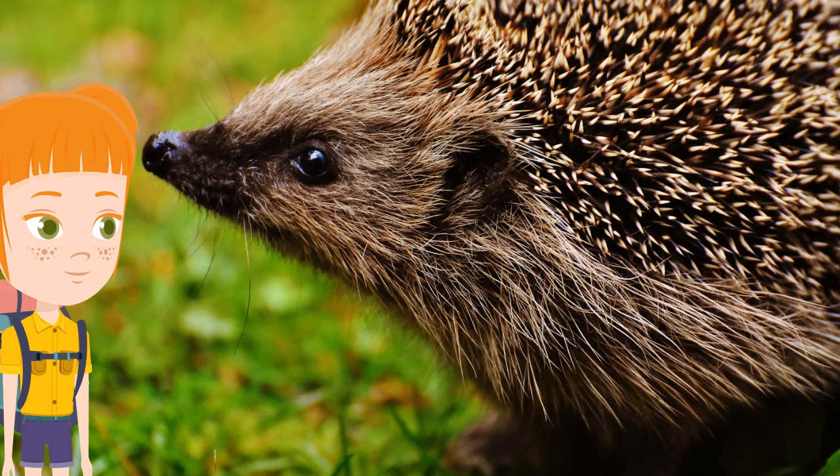In England, there was a nationwide effort to help hedgehogs. In the past decade, the hedgehog population experienced notable declines in Britain — numbers decreased by about 30%. Residents were encouraged by the British Hedgehog Preservation Society to cut small holes in their fences to help hedgehogs move around.